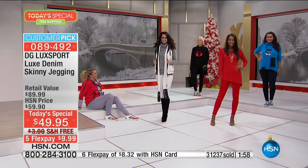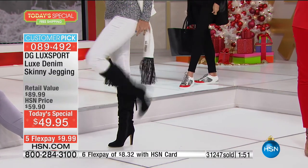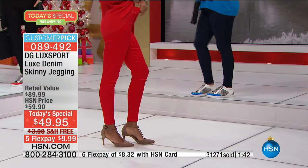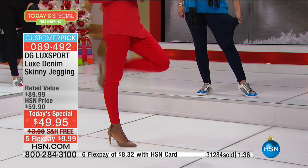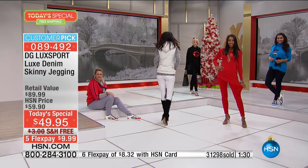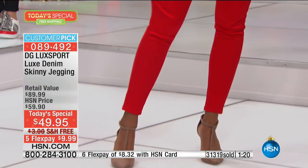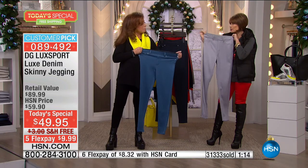It's about the fabric — a revolution in a pant leg. No matter what I do, I want to be doing it in this denim. Luxe Denim truly deserves its name. Every time you move, it's whisper-soft against your skin — silky and lovely. You've never felt anything like it. 31,000 have been ordered. Make your choices now — please use express ordering at HSN.com.